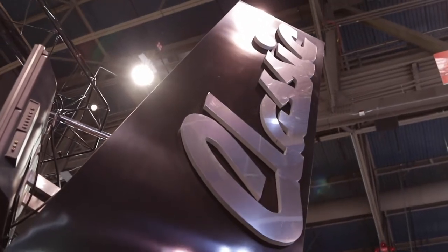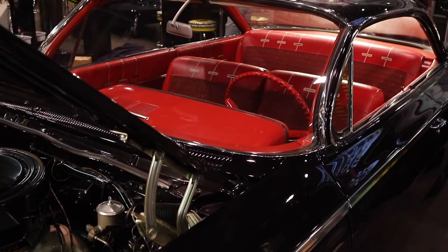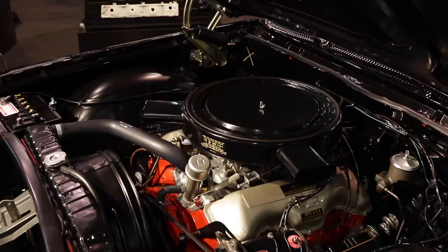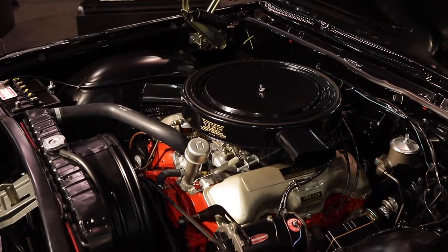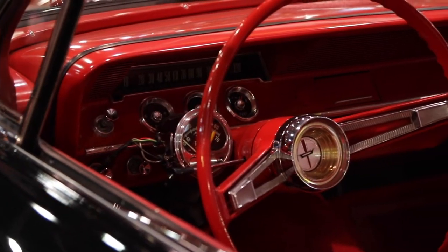Tell me about your relationship with Classic Industries. Well, Classic Industries has always been a good source to lean on for the body panels — basically everything you need for these cars. We do a lot of cars, very popular cars, Novas, Camaros, that sort of thing, and Classic Industries basically has everything to cover those vehicles, so they're a great source for these parts.